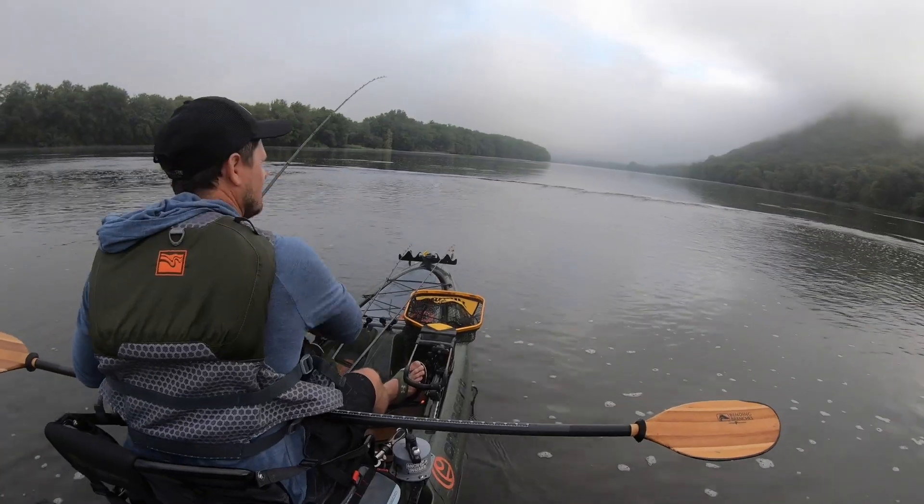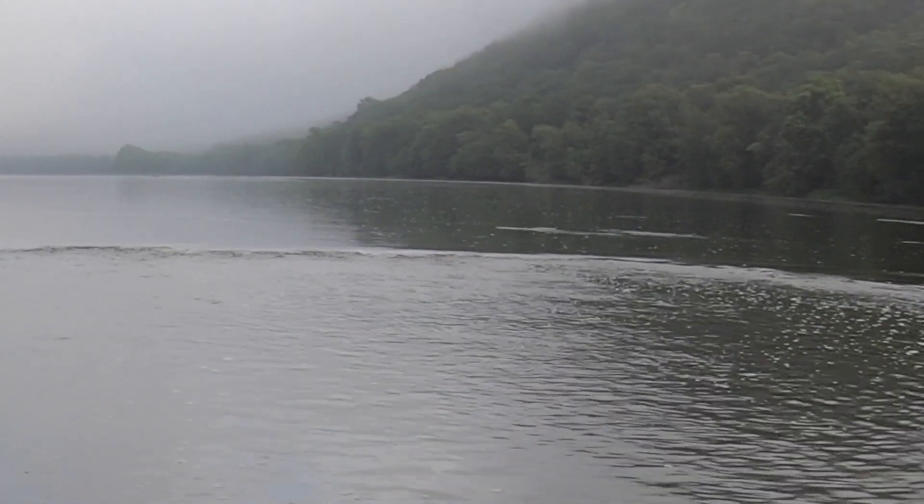Let's rewind that real quick so you can see the strike again — this is how you know it's a bass. See how fast that is? That was not sped up, that was real time. It is violent, fast, thrashing, chaotic, destructive — just busting the surface. A lot of species will sort of roll: carp, gar, catfish will tail-slap, and it's not as violent or destructive as what you see right here.